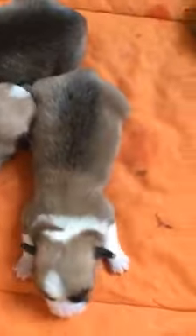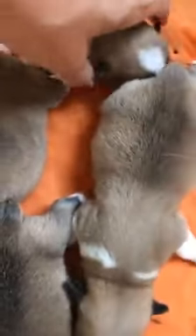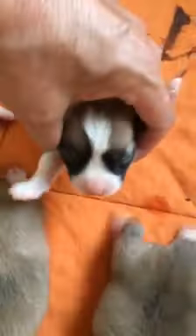This one is a little boy. He's got a little white collar and a blaze up his face. And then this one is another little boy — beautiful blaze up his face and a little blaze on the back of his neck.